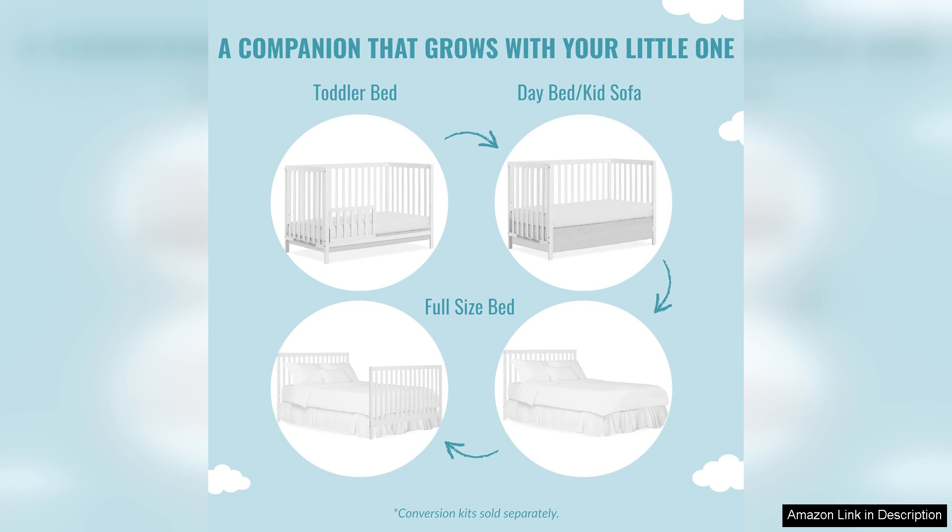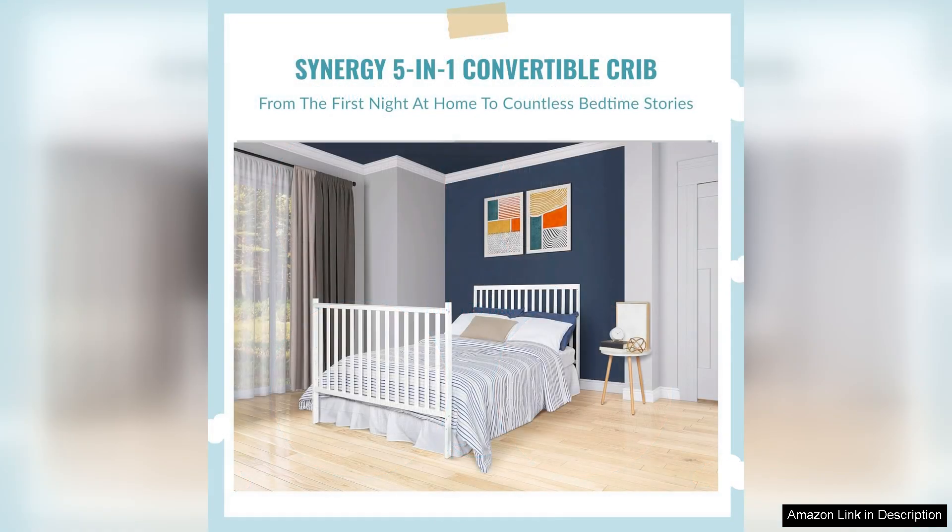Parents will also appreciate the convenience of the adjustable mattress height feature, which allows you to lower the mattress as your baby grows and becomes more active. This not only ensures your child's safety, but also makes it easier for you to access your baby from the crib.